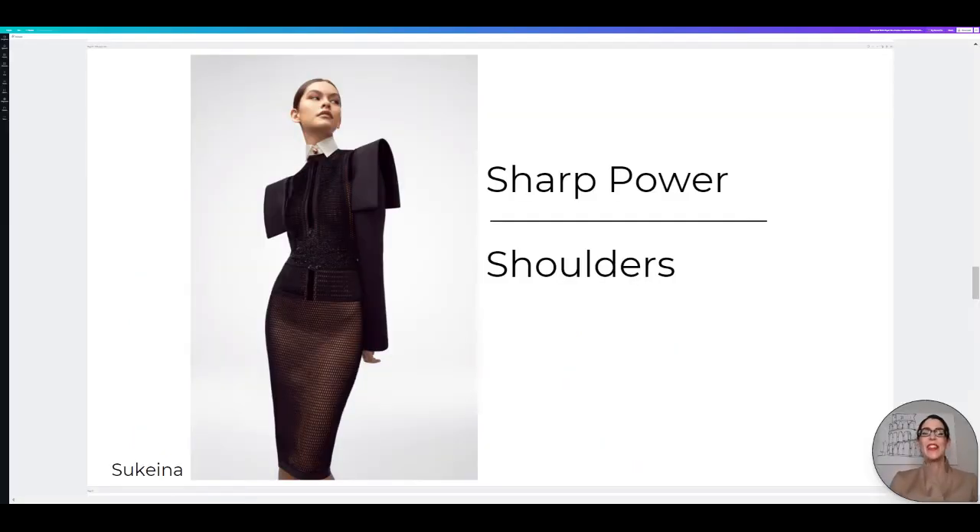Now we have the trend that is one of my favorites — sharp power shoulders. It is a trend we've been seeing for a little while now. I think Laval was the first one around 2013 to really bring it about, and then obviously Balmain with their gorgeous blazers, sweaters, dresses, et cetera. The power shoulder is a trend I just absolutely love. It gives so much emphasis to your shoulders, is great for Zoom calls, makes your waist look tiny, and is just such a fun, empowering trend to jump on.